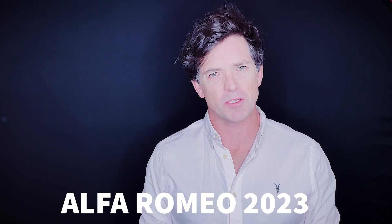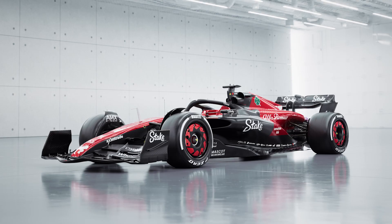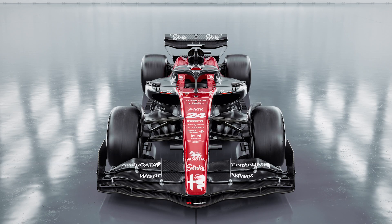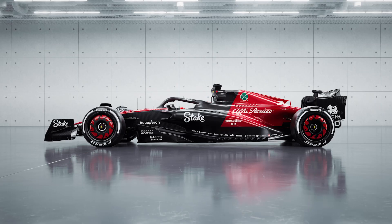Welcome to Michael Potts F1 — everything Formula 1, but from a photographer's point of view. Alfa Romeo are the first team to show us something that resembles a 2023 car. It's taken until the fourth car launch to actually see something that's going to be similar to what we'll see on track this year.